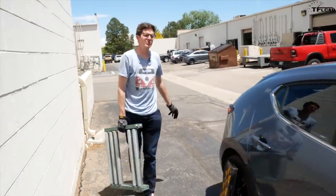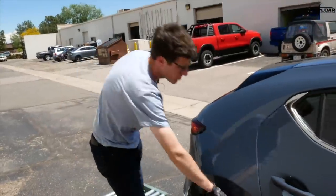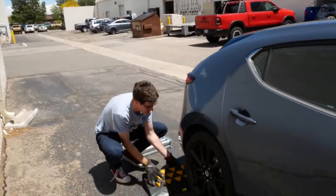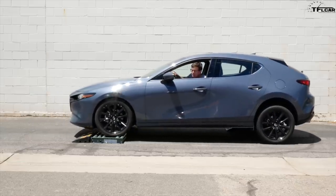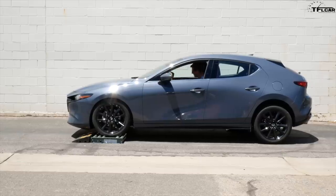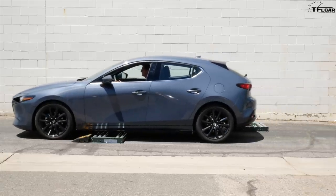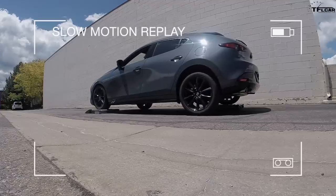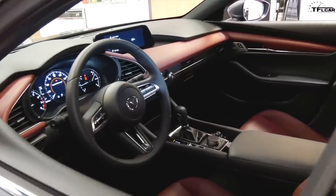Next up is the diagonal slip test: roller front left, roller rear right — like being stuck in snow where opposite ends have traction. This is a great test of the traction control system. Same procedure: back it on, into neutral, let it settle, into drive, foot off the brake, a little bit of throttle — and it pulled us off fairly easily, but with a little more slipping than I'd ultimately like.